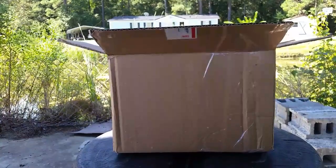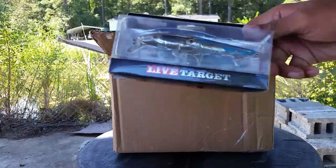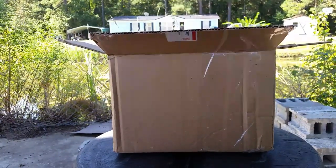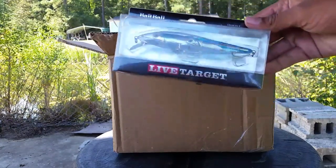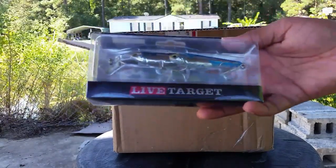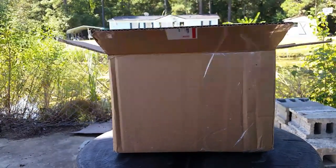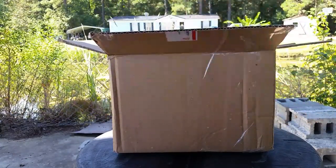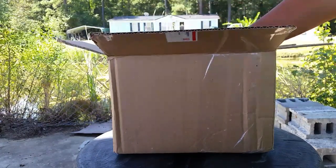We're moving towards soft plastics — we got one last hard bait here and this is a LiveTarget from the baitball series. It's some type of jerkbait — it dives four feet but it doesn't say whether it stays in place, sinks, or floats. I'm really looking forward to trying this out, it looks really cool, so I think it'll catch some bass. Comment down below if you've ever had any success on the baitball crankbaits from LiveTarget.